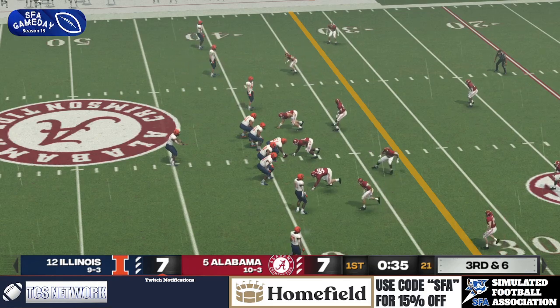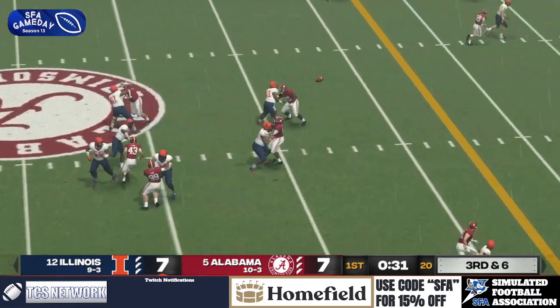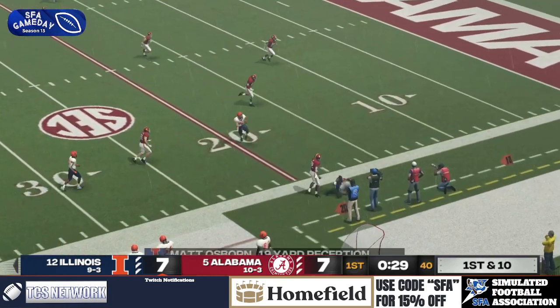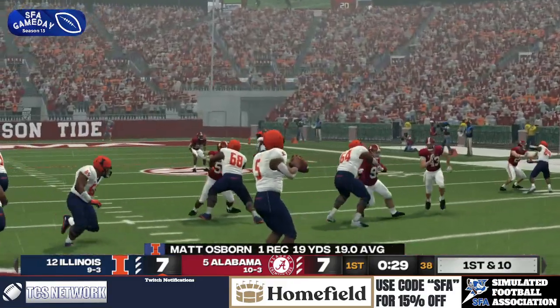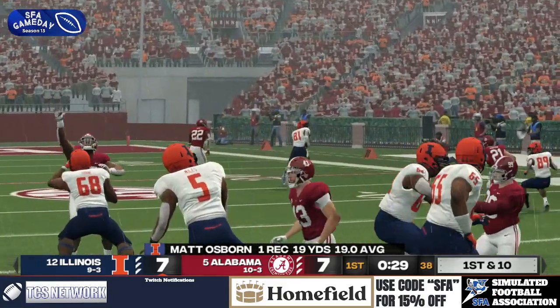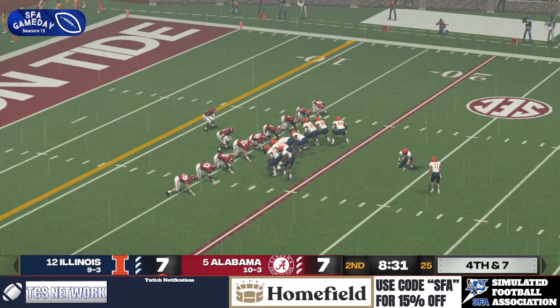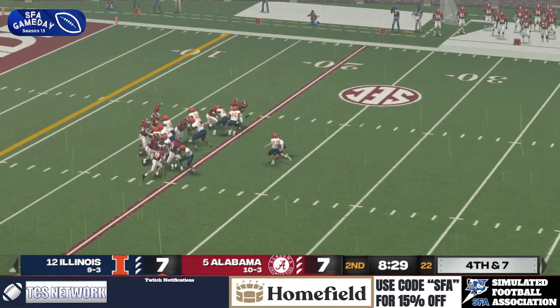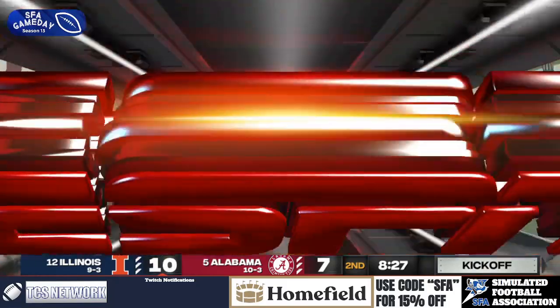Empty set here for Illinois. Can they keep the drive alive? They bring a blitz. Delivers a deep ball to the corner — and a beautiful catch! Matt Osborne gets the toes in. Somehow Hicks couldn't knock it away. Unbelievable. A field goal team comes out to push this to a three-point lead for the Fighting Illini, and they do it! 10-7 here for Illinois.